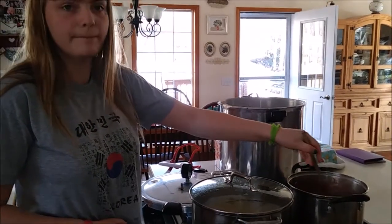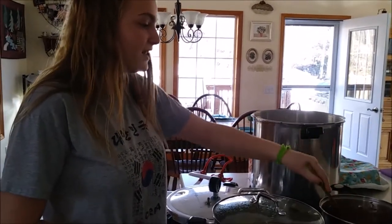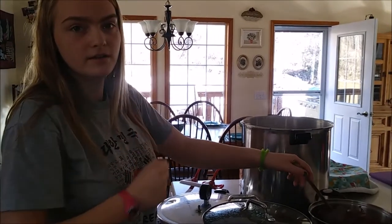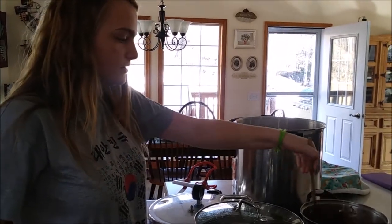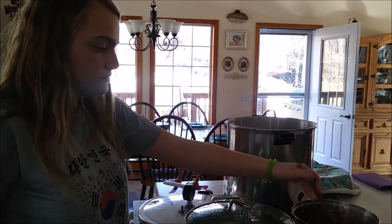So what do you think about the canning — was it scary? Yeah. What was scary? Well, it started shaking and the water went crazy. The water squirts out before the pressure builds up, doesn't it? Yeah. That was freaky. You did a good job. Thank you.